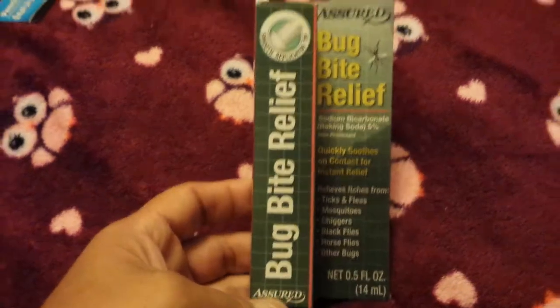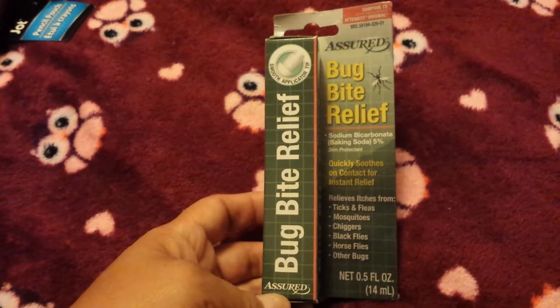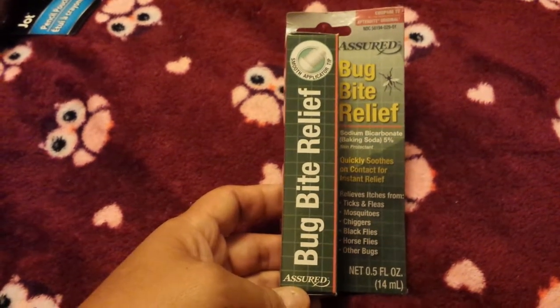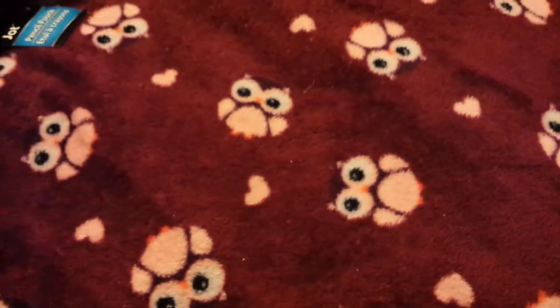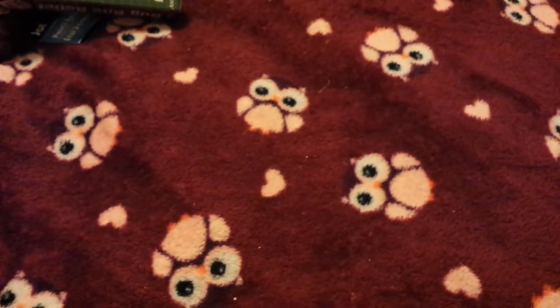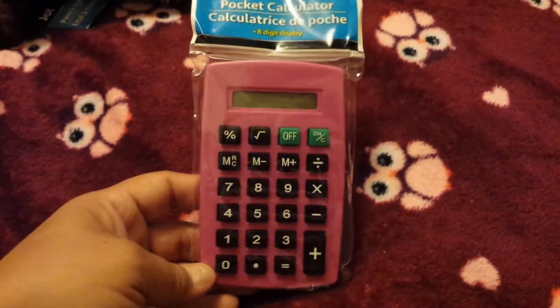Bug bite relief by the Assured brand — you get 0.5 fluid ounces. We've been getting some bug bites in our house so I'm hoping this will work. I also got my daughter a calculator — it's a pink one, nothing fancy, just a simple little pink calculator.